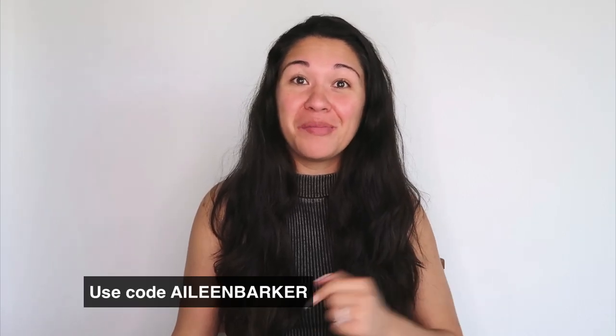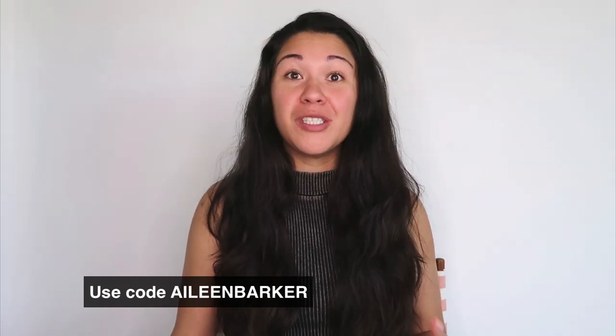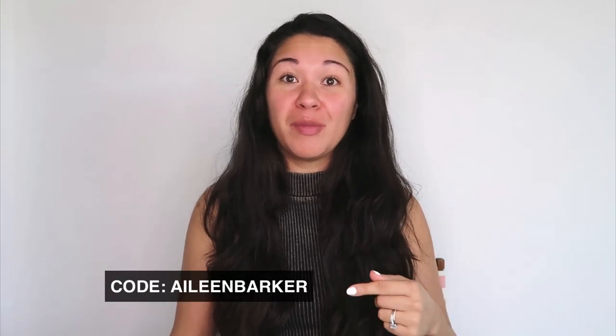First, if you are not already signed up for Poshmark, you can use my referral code — it's just my name, Aileen Barker — and you'll get a $10 credit off of your first purchase through Poshmark, which is a great way to save money, especially if you're looking for kids clothes. Go ahead and sign up, use my code, and come back to the video.